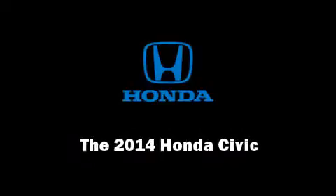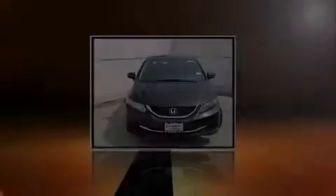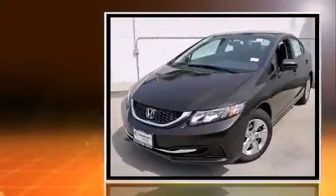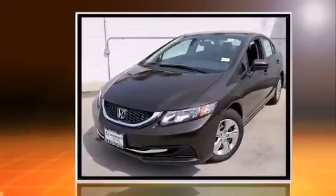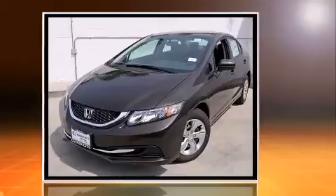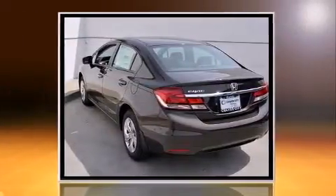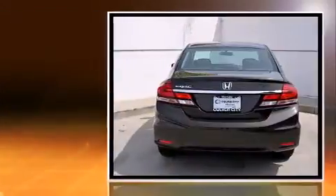Sensibility and practicality define the 2014 Honda Civic. This four-door, five-passenger sedan leads among competitors in its segment. It features a continuously variable transmission, front-wheel drive, and a 1.8-liter four-cylinder engine.